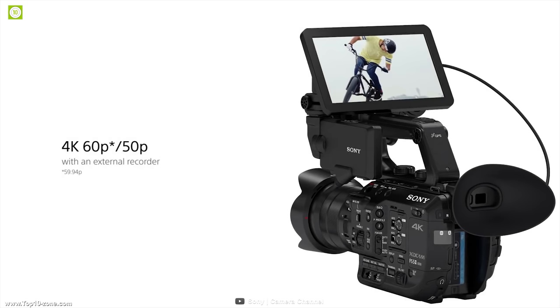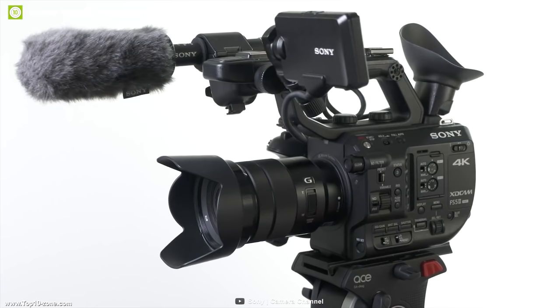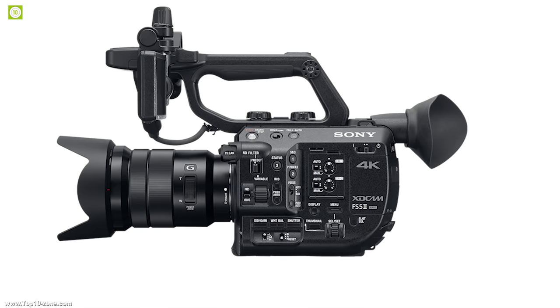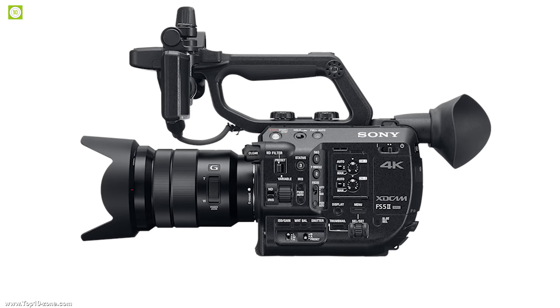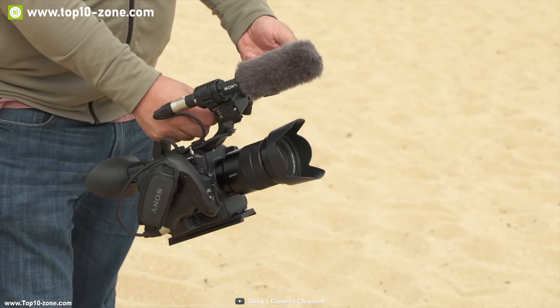It also features a 3.5-inch LCD screen that can be placed in 9 different locations on your camera for versatile monitoring. This camera is equipped with 2 SD card slots to provide extended recording time and workflow flexibility. It also has a built-in wired lens connection that can be used to connect your smartphone to the camera to get better control and access to the camera storage.